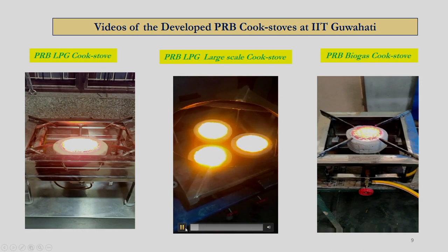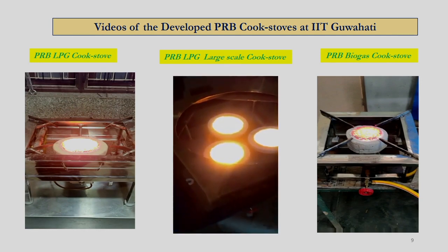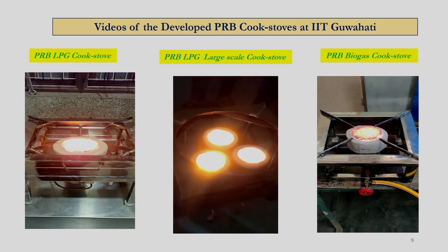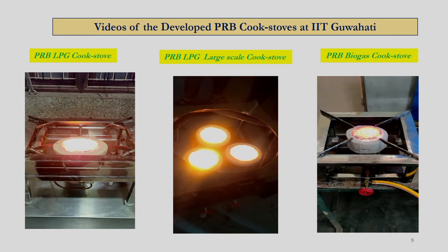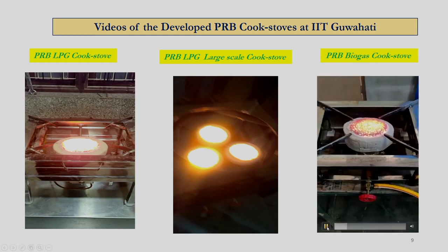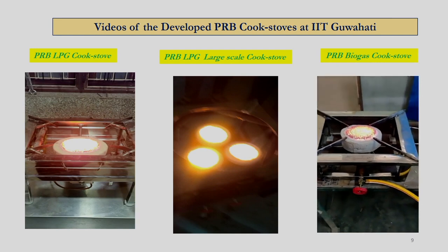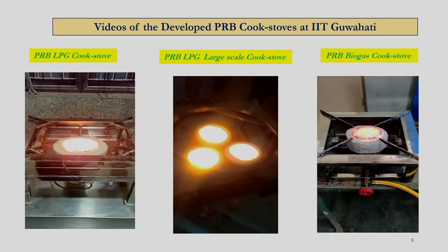This is the cluster burner developed with about 12 to 15 kilowatt capacity. This burner is ideally suited for large-scale cooking applications like hotels, hostels, and similar establishments, and can provide overall fuel saving of about 40 to 50 percent. Now we are seeing the porous radiant burner developed for biogas cooking application, which can save about 20 to 25 percent of fuel. Thank you.